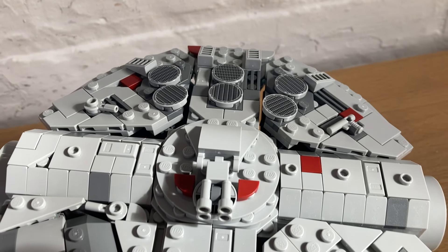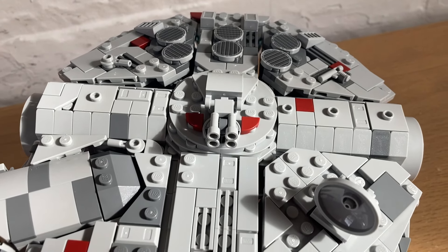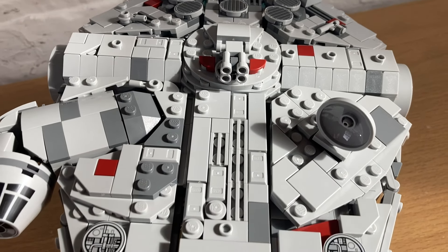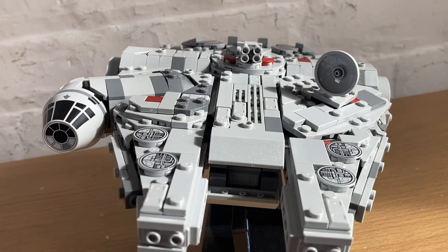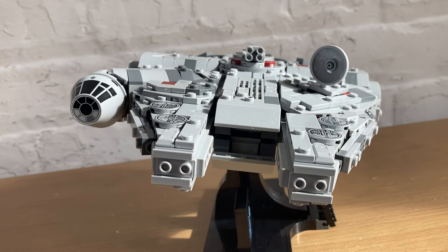The building experience was really great. You start with the centermost frame, then build each individual angled section — top and bottom — and attach them like a shell with clips and Technic pins. It was really satisfying and feels pretty sturdy.